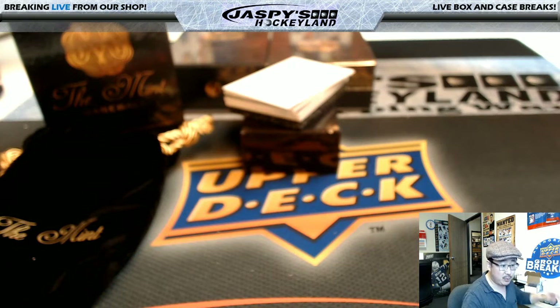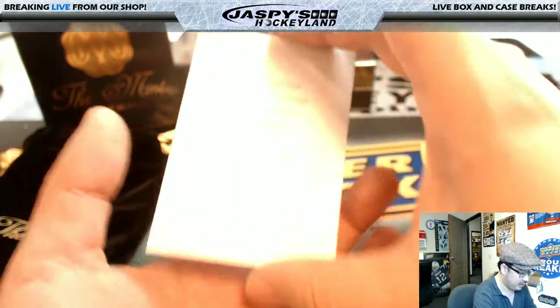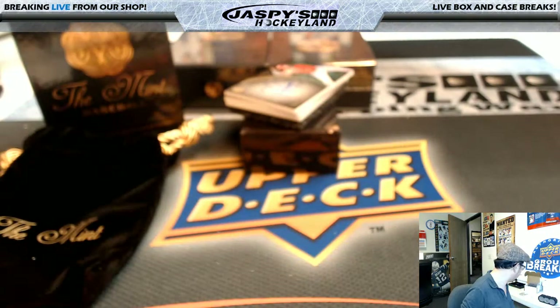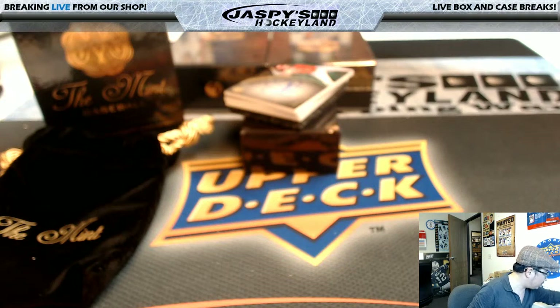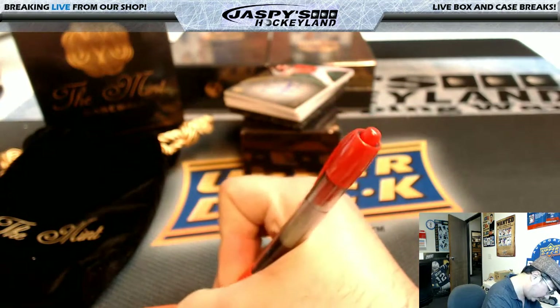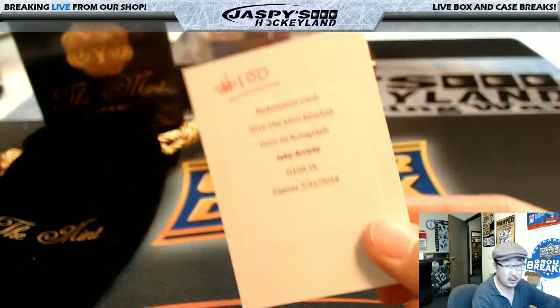Nick K had the redemption spot. Nick K, you have a Mint Baseball Gem 10 autograph, and it's Jake Arrieta. Nice Jake Arrieta autograph.